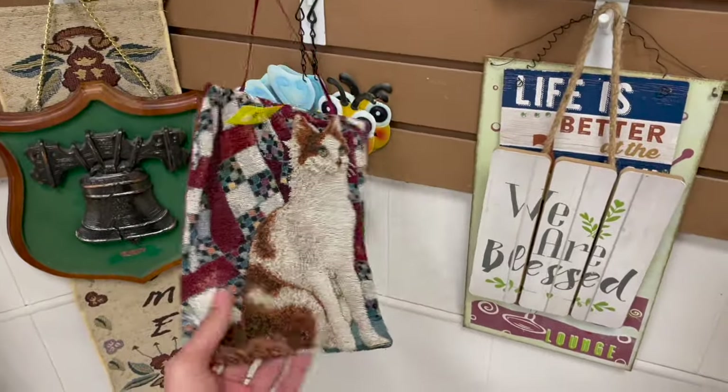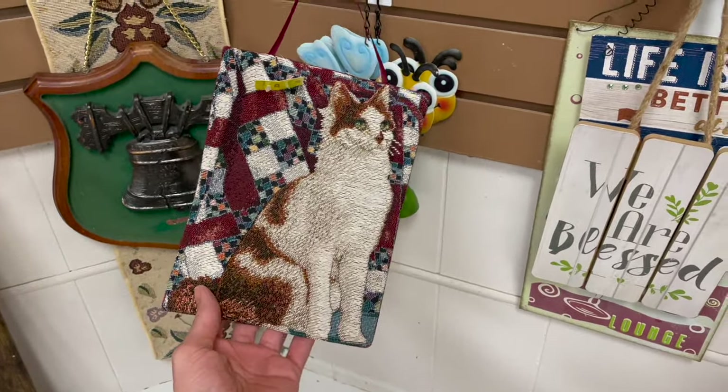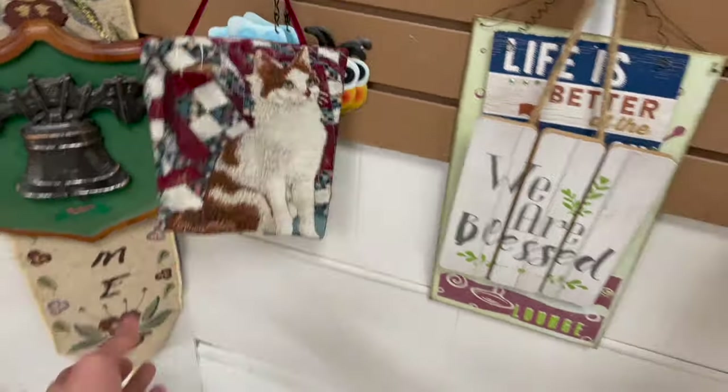Look at this epic cat wall hanging. I thought it was a bag at first. I was going to get it. A tapestry wall hanging. It's $2. Can't do that.